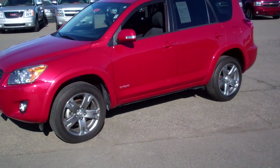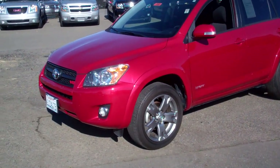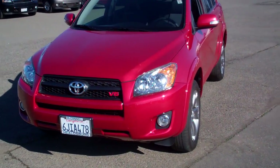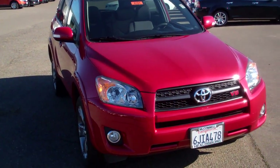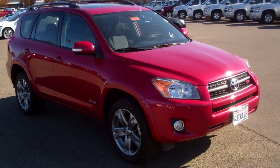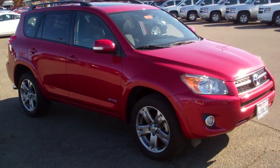The car is in excellent shape. We'll walk around it here so you can see. It has the power windows, power door locks, tilt wheel, cruise control, and a moon roof. Priced at only $23,988. And everybody knows Toyotas are very popular and have a great reputation.